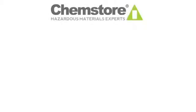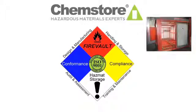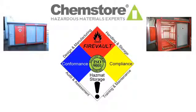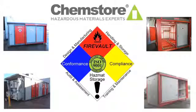ChemStore Environmental are the leading suppliers of hazardous material storage systems. ChemStore have been designing and manufacturing bespoke hazardous storage solutions for the last 20 years. ChemStore's ISO 9001 certification ensures all of our manufacturing systems comply fully with the quality management systems employed in the oil and gas industry.